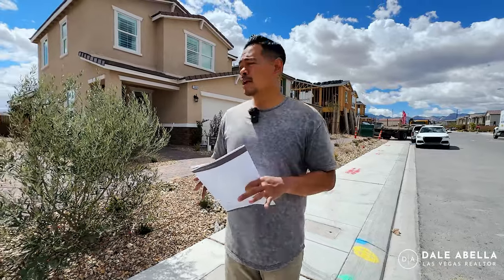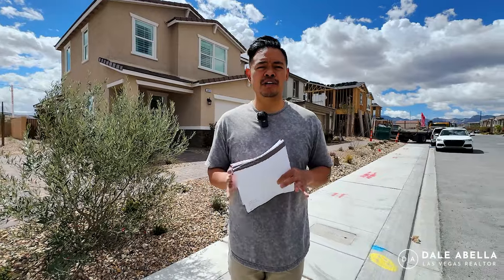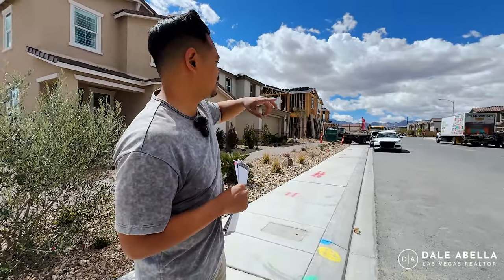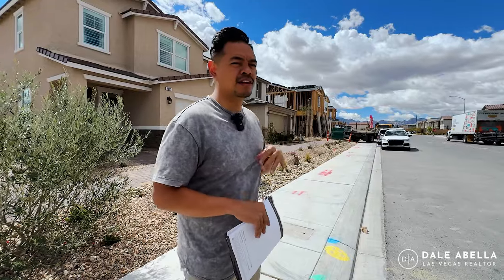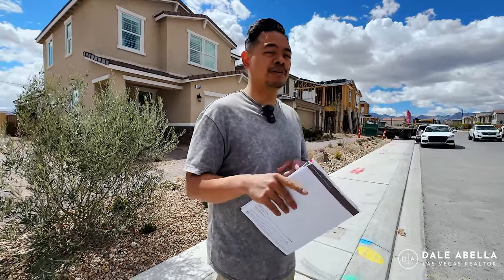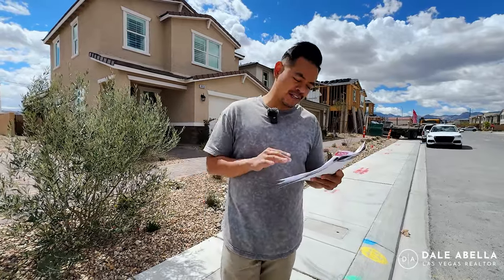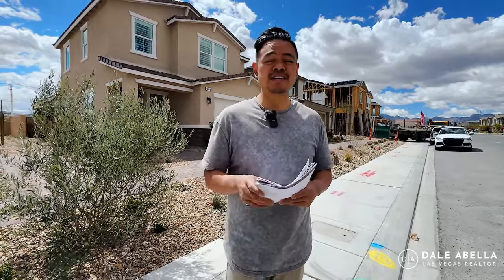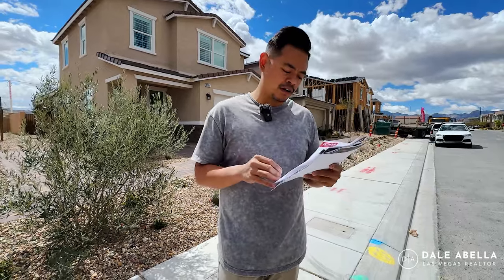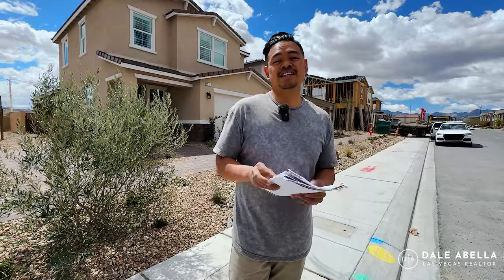They are also making another community. If you're looking for something a little bit larger, they're coming out with their Stonehaven community. They are currently building the models for Stonehaven, so if you're looking for homes that are going to be about 2,700 to about 3,200 square feet, I'll have a video for you guys probably in the next month or so. As for the HOA, it's going to be around $60 to $100 a month — nothing is set in stone just yet. Average lot square footage for the homes in Arbor Brook is going to be 4,000 square feet.